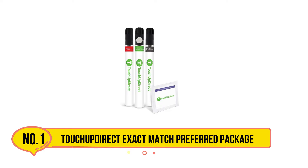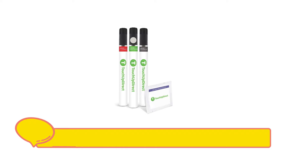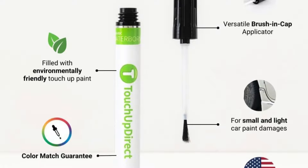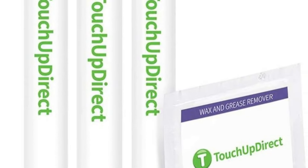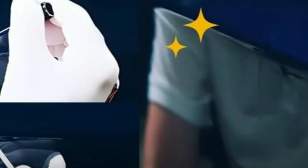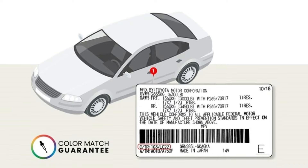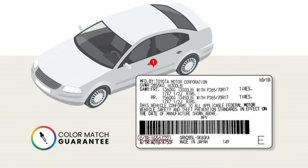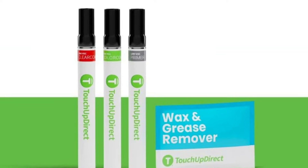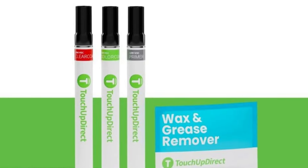Starting with Touch Up Direct Exact Match Preferred Package. This product comes in a wide variety of colors and styles to suit your vehicle, so make sure you pick the right color when purchasing. The Preferred Package is one of the company's best-selling kits for touching up your car's paint. It includes everything you need for a professional quality job — primer, paint, clear coat, grease wipes, and gloves. The kits feature built-in brushes in each jar for simple application, and are made for normal everyday wear and tear scratches, dings, and scuffs that aren't too deep.